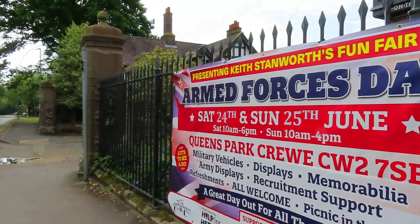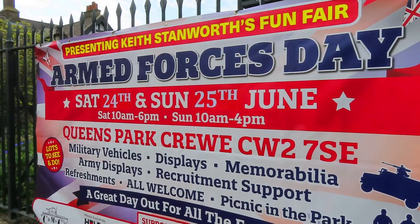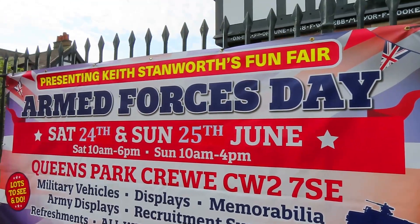Just to remind everybody — Saturday 24th and 25th of June is Armed Forces Day.